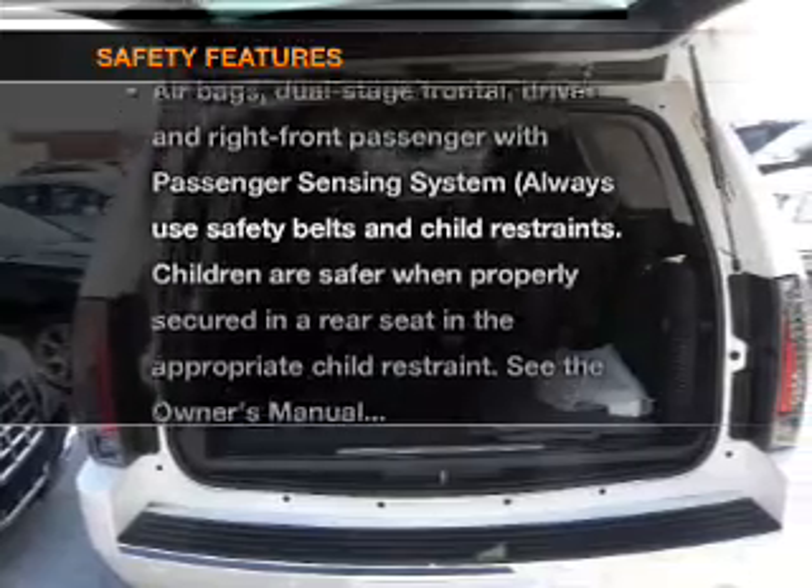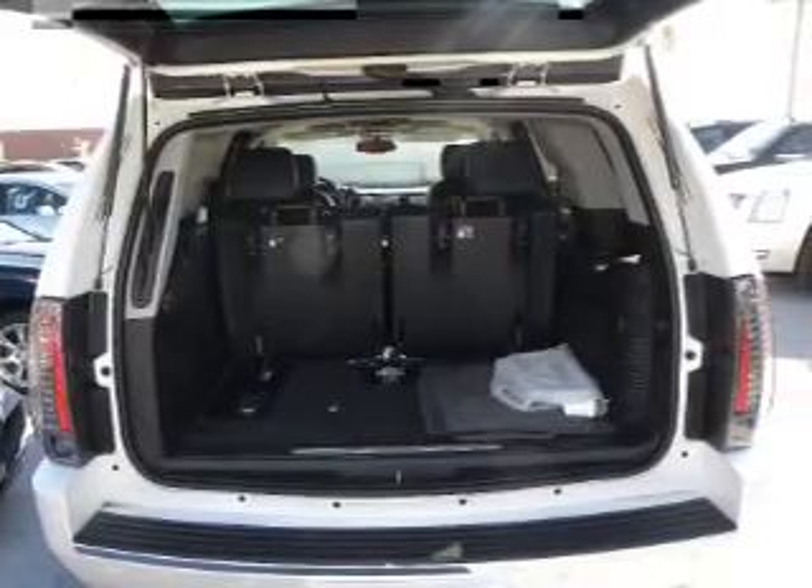And for your peace of mind, the following safety equipment is included: a backup camera, traction control, stability control, and a low tire pressure warning.